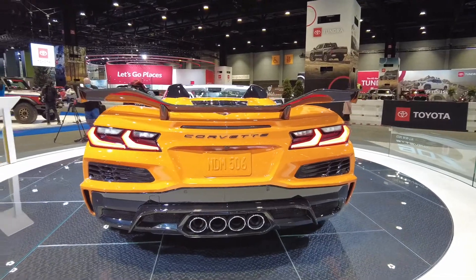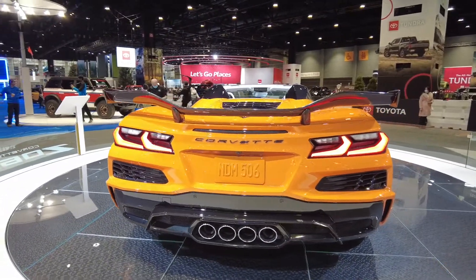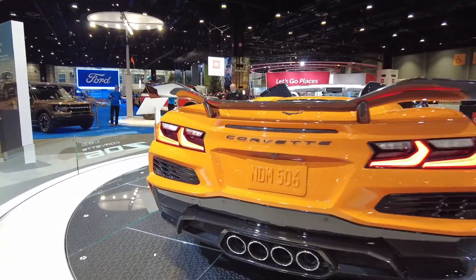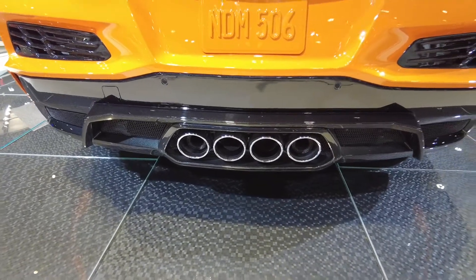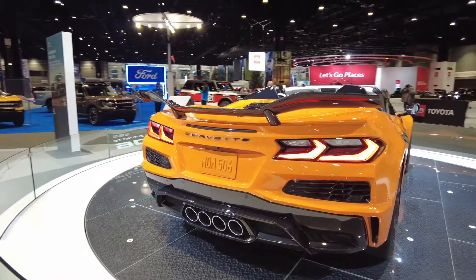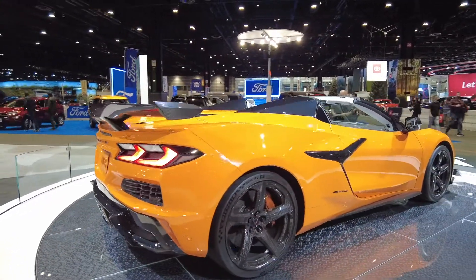I want you to know there's nothing wrong with my camera. The different color schemes inside of this paint is impressive — it goes from an orange to a yellow, depending on what angle you view this particular Corvette. And as you notice, they put plenty of carbon fiber on this baby. Look at the carbon fiber wing on the back of this Corvette.